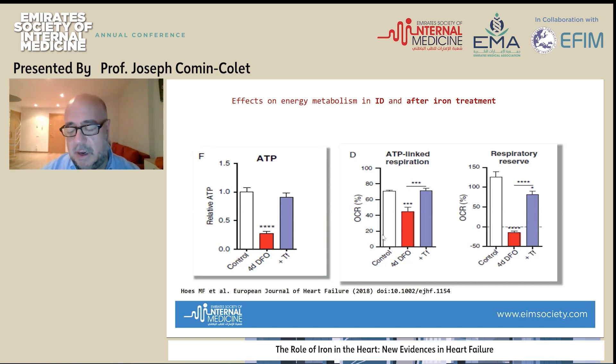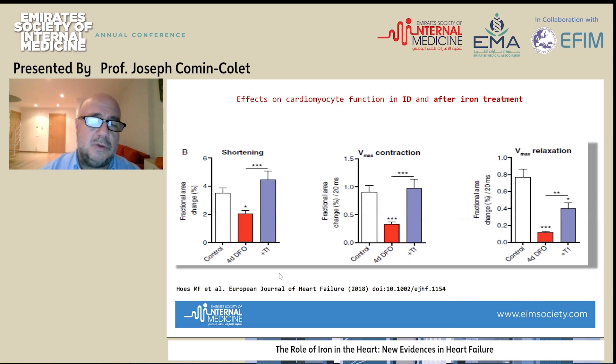Most importantly, when these cardiomyocytes were exposed to desferrioxamine — so to iron deficiency — there was a reduction of the shortening capacity of the cardiomyocytes, a reduction in Vmax contraction, but also a reduction of Vmax relaxation, so diastolic properties were also affected. When these cardiomyocytes had iron replete again, there was a normalization of shortening, Vmax contraction, and Vmax relaxation. Iron deficiency really strikes functioning of these cells, and administration of iron may counterbalance these negative effects.